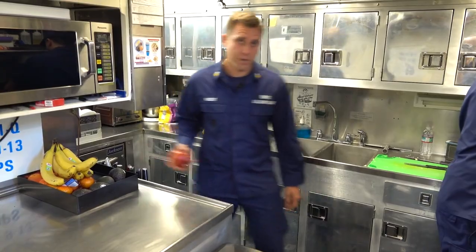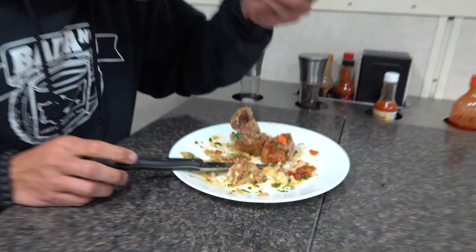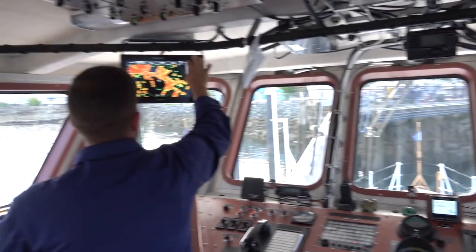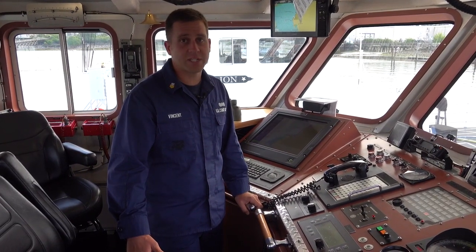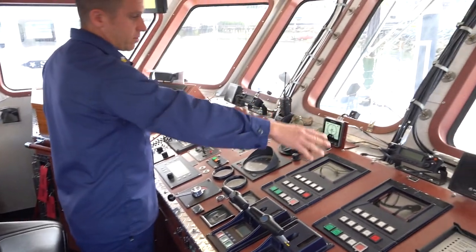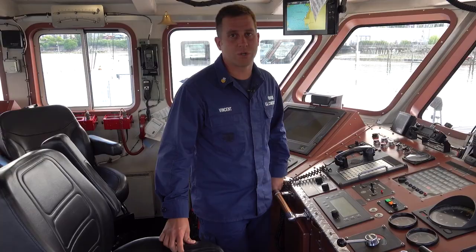Follow me as we head up to the bridge. Welcome to the bridge, where we safely navigate the vessel and maintain our operations. Over here we have our throttles and our helm. We also have multiple radios here — one of them we always monitor on channel 16, keeping an ear out for any vessels in distress.